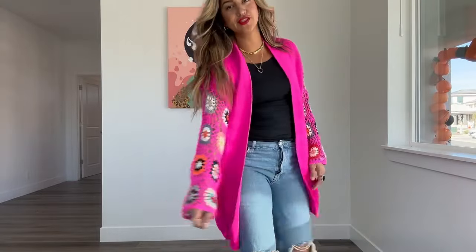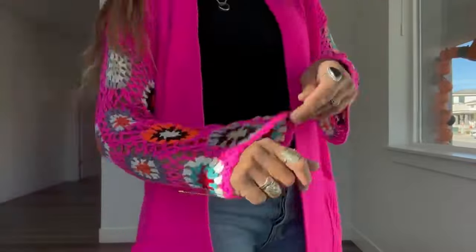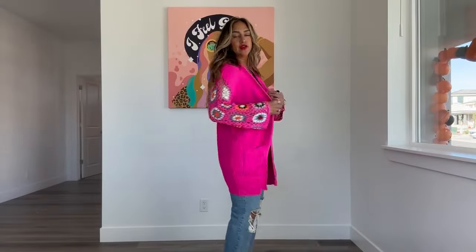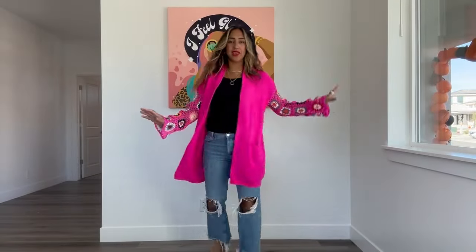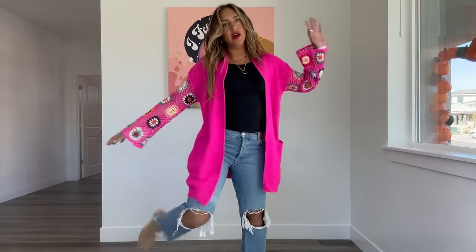There's a pink one! So fun, look at this — cute, cute, crocheted, hot pink. Who doesn't love a hot pink pop of color? I have to get both colors because it's so dang fun and cute, right? I love it.